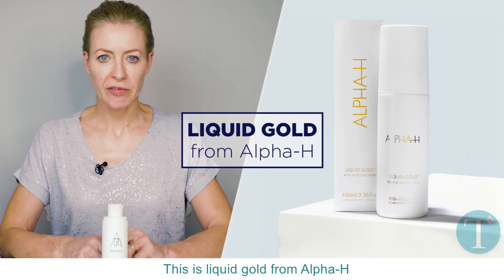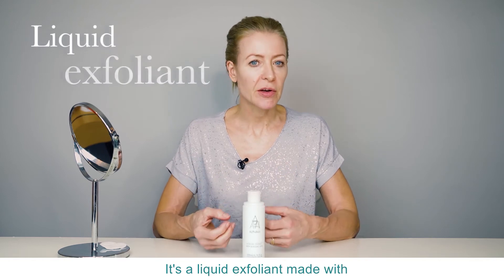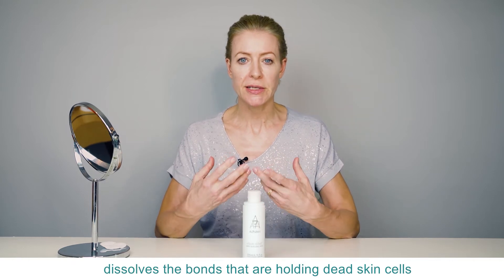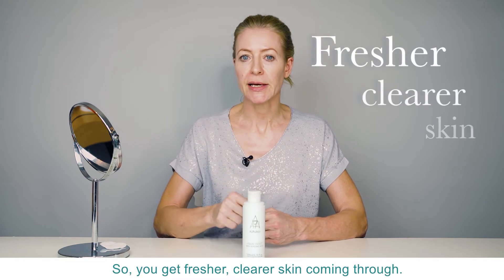This is Liquid Gold from Alpha H and it's one of my all-time favourite products. It's a liquid exfoliant made with glycolic acid, and how it works is that it dissolves the bonds that are holding dead skin cells onto the surface of your skin, so you get fresher, clearer skin coming through.